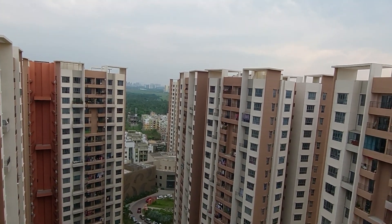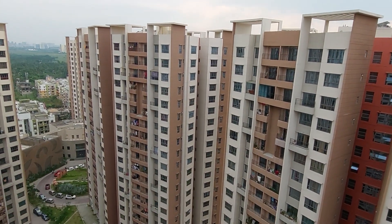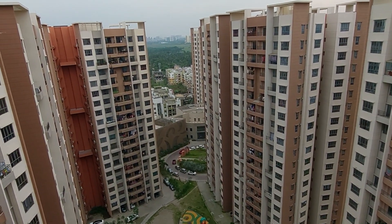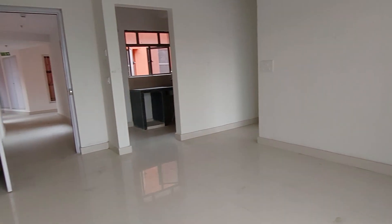It's ready to move in, so you will get possession within two months. It's a huge complex with 75% open space. Now let's move towards the apartment — this is the living cum dining space again.